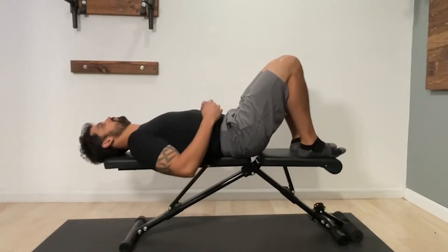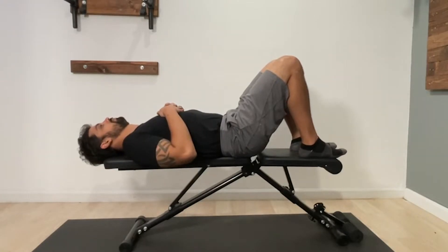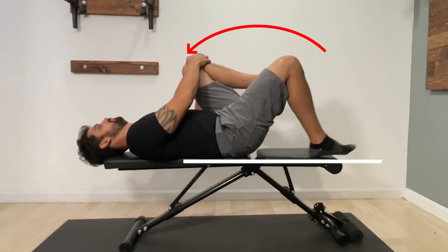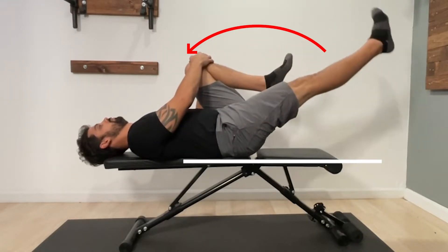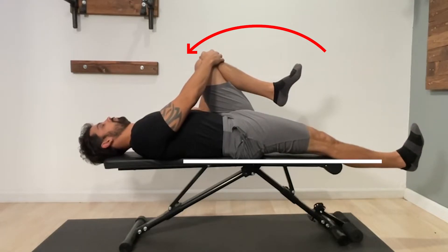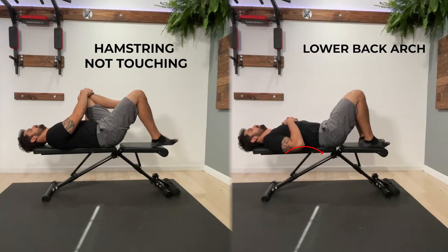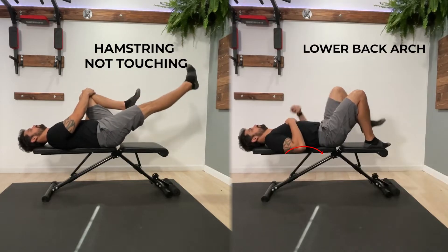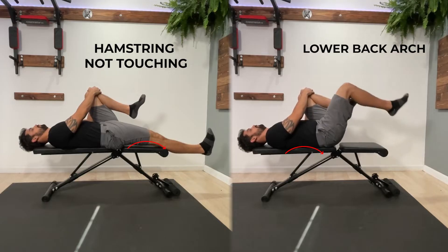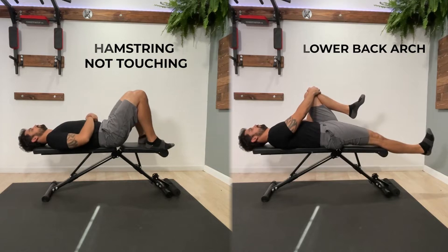The other assessment you can perform is a modified Thomas test. Lay on your back on a table with your feet planted and your knees bent. Pull your left leg into your stomach to flatten your back as you drop your right leg down so the hamstring can touch the table. If your lower back arches or your hamstring is not able to touch the table, that is considered a positive test for a short psoas muscle, which may be contributing to your lateral pelvic tilt.